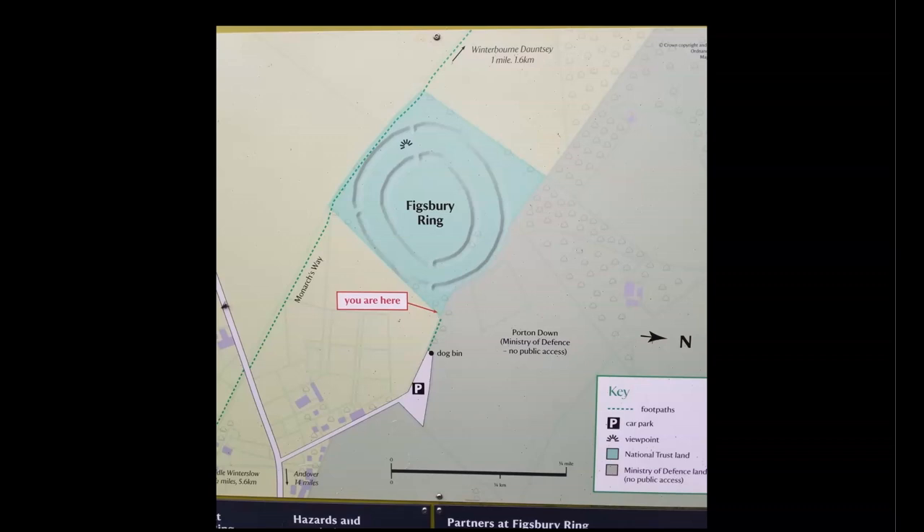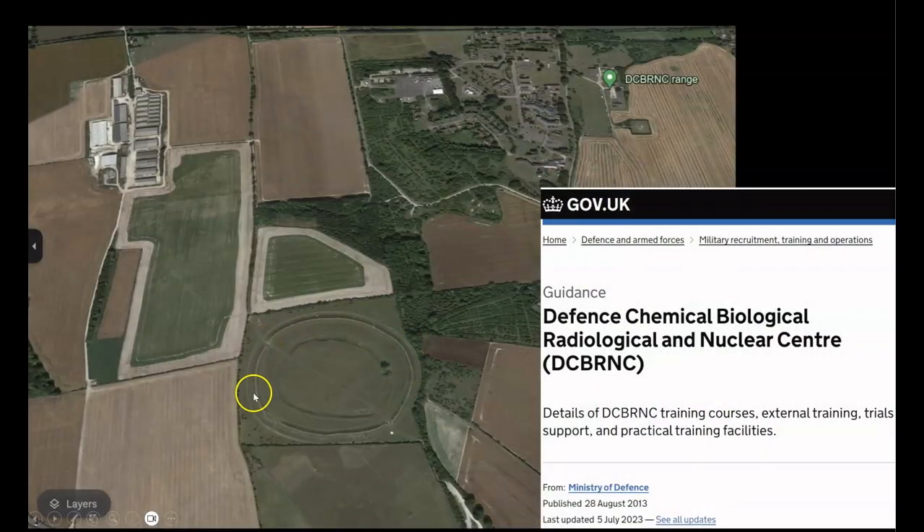This is not my field of interest, but there is definitely something very unusual going on at this site. I decided to do a Google Earth investigation of this military facility and private Ministry of Defense land, and I discovered this. You can see the full base of operations, which includes the DCBRNC range — which a Google search showed to be the Ministry of Defense Chemical, Biological, Radiological, and Nuclear Center. It just so happens to be sharing a piece of land upon which sits an ancient site also prominently associated with crop circles.